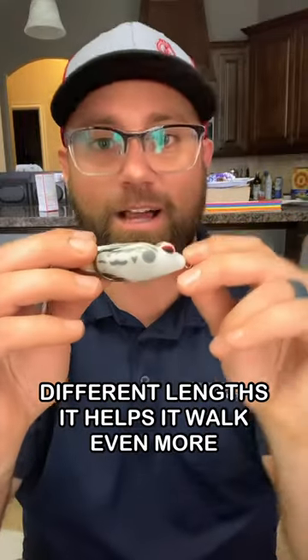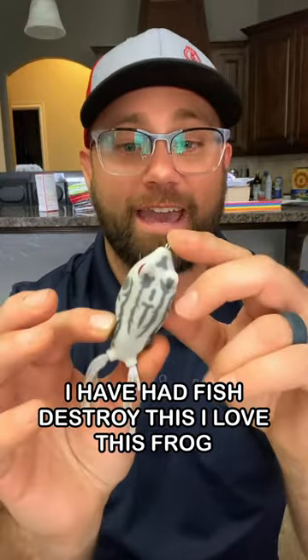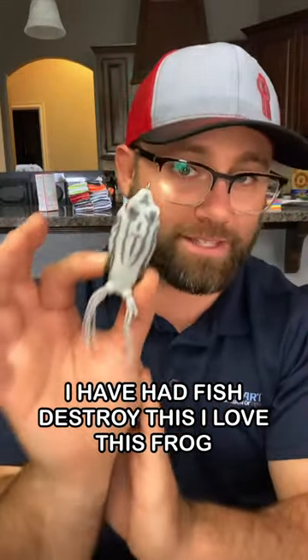Cut those tails down to different lengths — it helps it walk even more. I have had fish destroy this. I love this frog.